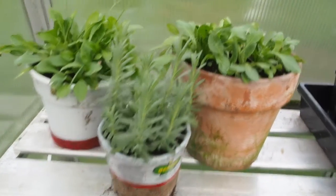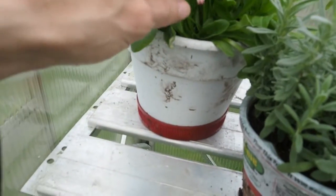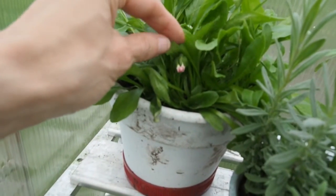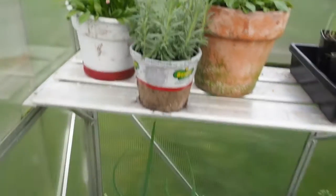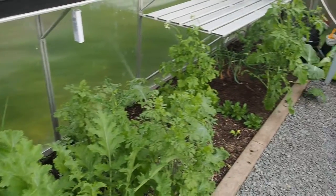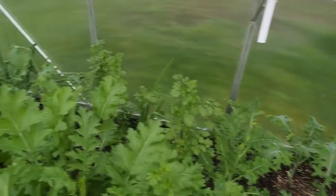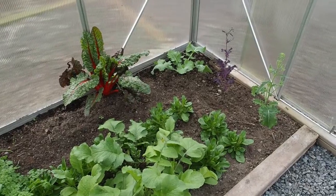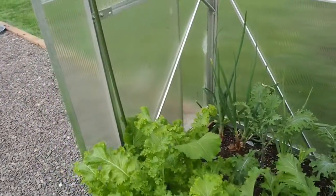I've also got some English daisies that are just about starting to bloom — you can see the first flower bud there. They're really cute little daisies. That's all I've got going on in here. I'll be doing another update, and in the next one you'll probably see a lot of this stuff not here anymore, because I need to get it out and get ready for my tomatoes and peppers. I hope you enjoyed this update and we'll talk to you next time.